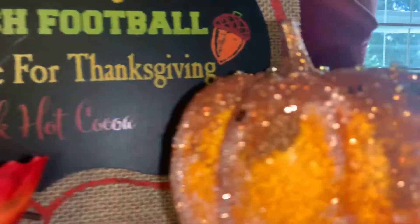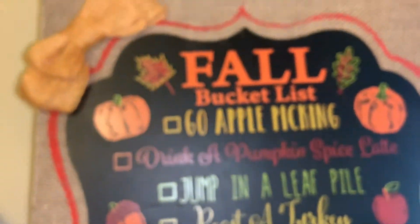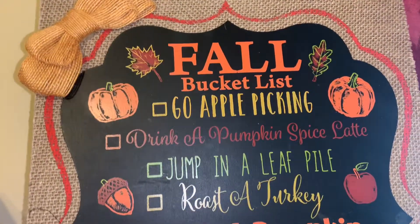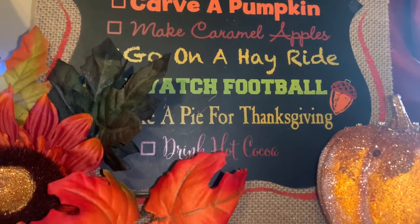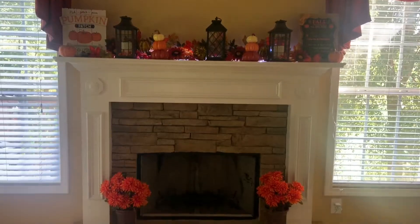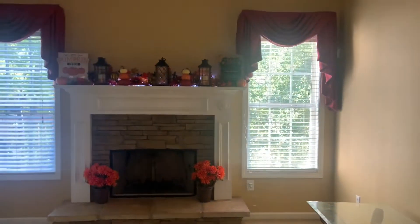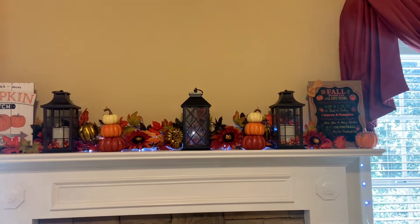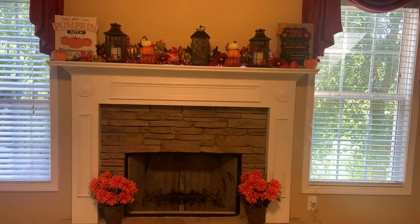And here I have another one of those beautiful pumpkins. This is the fall bucket list sign from Party City that says: go apple picking, drink a pumpkin spice latte, jump in a leaf pile, roast a turkey, carve a pumpkin, make caramel apples, go on a hayride, watch football, bake a pie for Thanksgiving, and drink hot cocoa. The pillows on my sofa are from previous years from Walmart. And that's how my living room turned out. I also have these little faux potted flowers at the bottom of my fireplace from Walmart previous years.